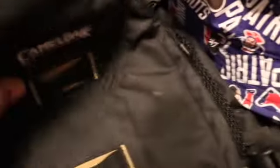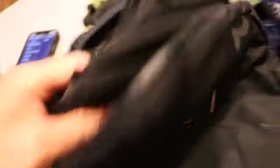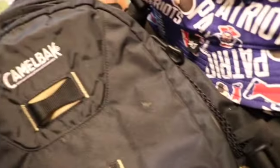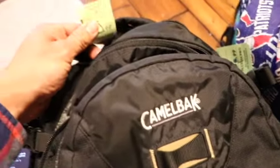First item is a CamelBak Alpine Explorer backpack. It has a couple slots for travel items and the reservoir for the hydration pack — of course we're not going to sell it with the hydration pack. Pretty good comps on this one, anywhere from $68 and up. Paid $5.99 out the door. It was actually a pretty good day for bags.